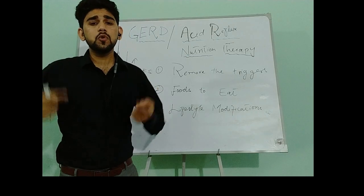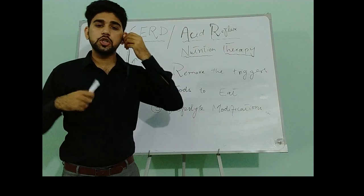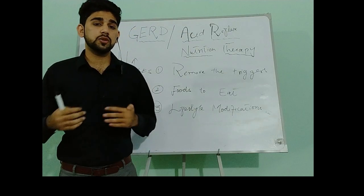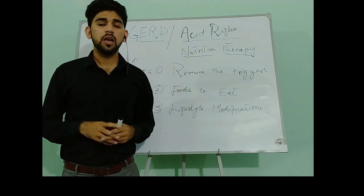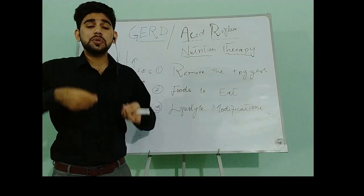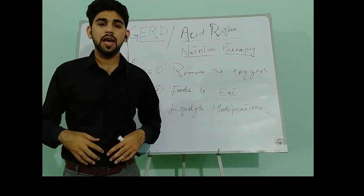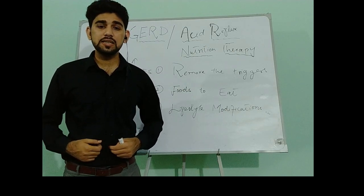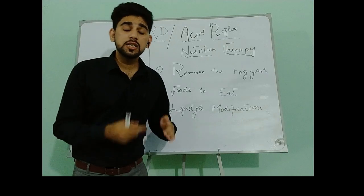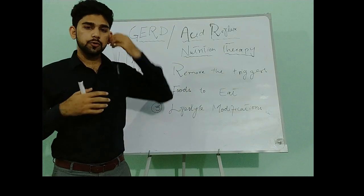We will also avoid foods that are highly seasoned with chili powder and pepper, as these increase discomfort. We should limit the use of chili powder and pepper. Additionally, when we chew gum, smoke, or use a straw, we can inhale air into the digestive system, increasing gastric distension and abdominal pressure, which worsens GERD symptoms.